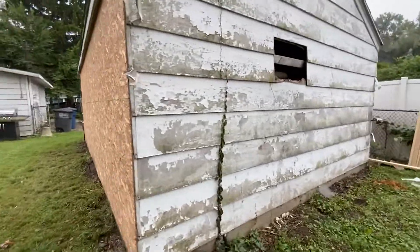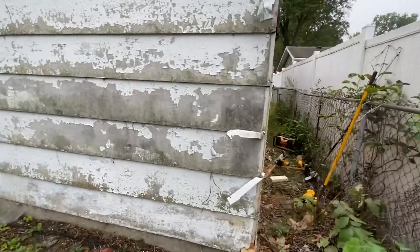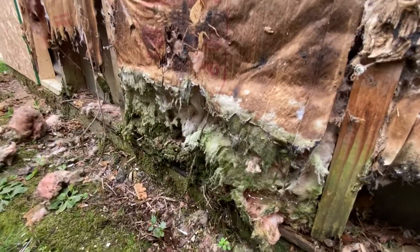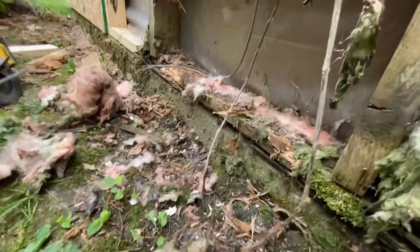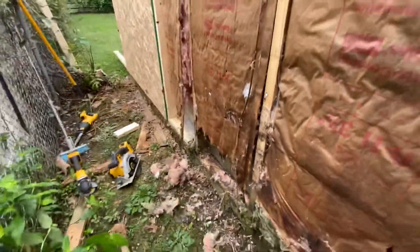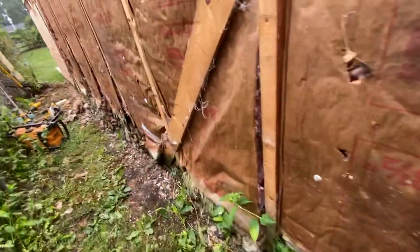I figured I would make a quick video here showing you what happens when you do not maintain your properties. This is a garage, and this is what happens when you don't maintain your garage. That's your bottom plate — this whole garage all the way around is like this. This bottom row of siding didn't even exist when I got here. Look at this, all the way along here.